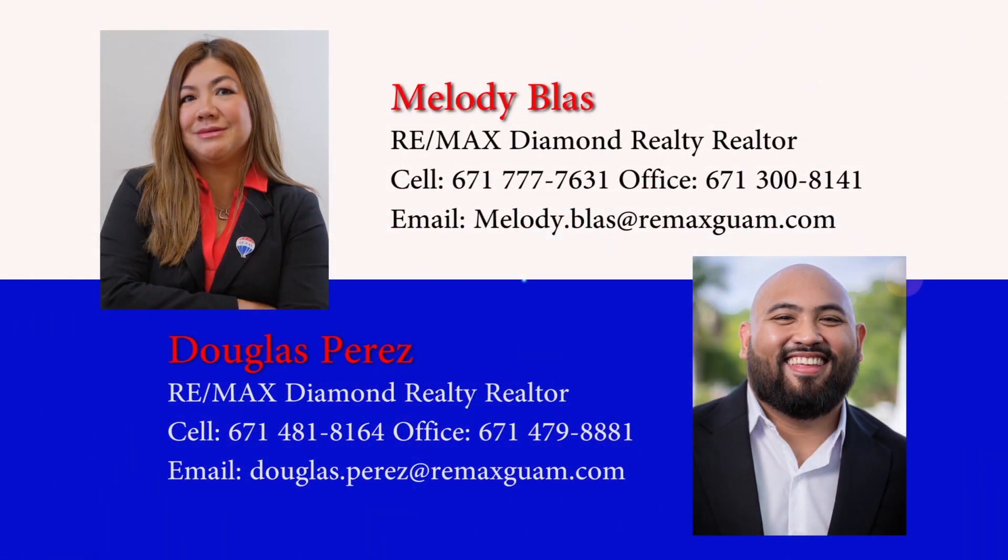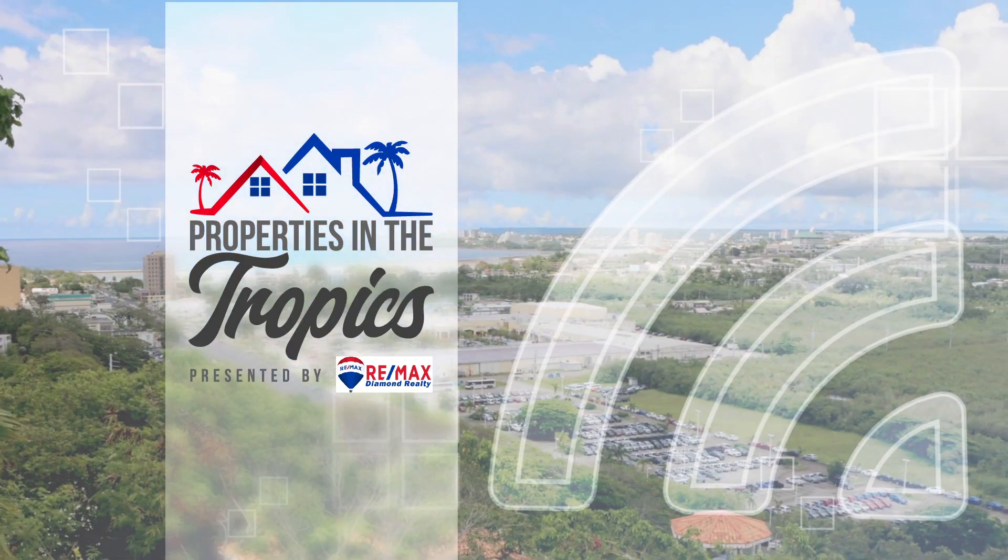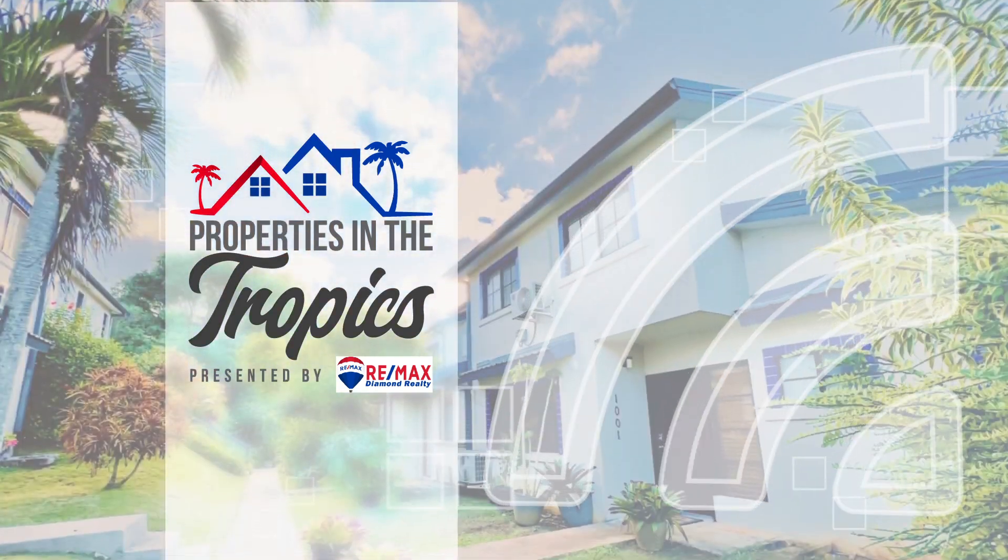Outstanding agents, outstanding results — that's us, Douglas Perez and Melody Bloss with REMAX Diamond Realty. We hope you enjoyed this week's episode. Tune in next week for another fun-filled episode of Properties in the Tropics, presented by REMAX Diamond Realty.